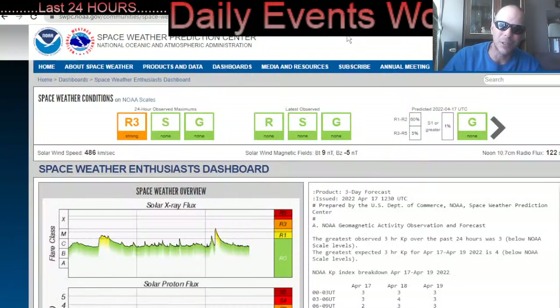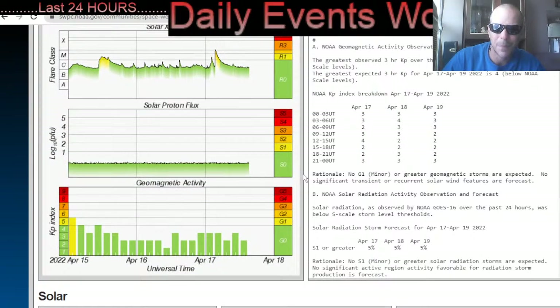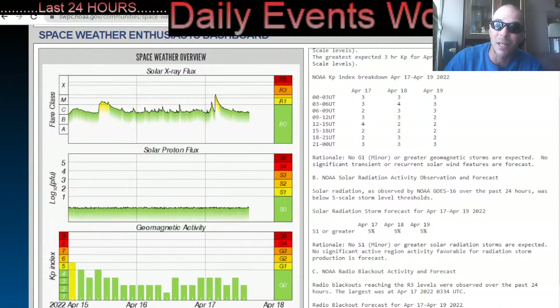Amazing imagery here. We are currently under an R3 geostorm. R1 and R2 radio blackouts are likely, with a slight chance for R3 strong radio blackouts April 17th to 19th, due to the flare history of regions 2993 and 2994. Those sunspot regions are huge.